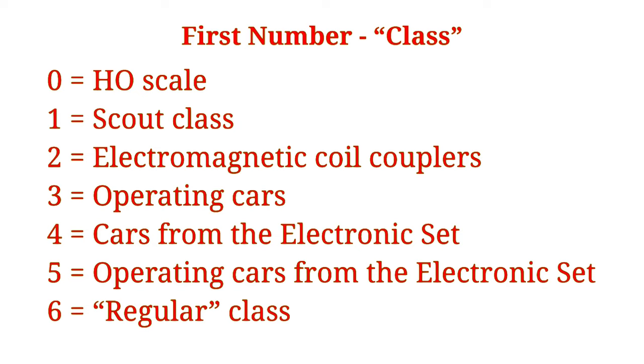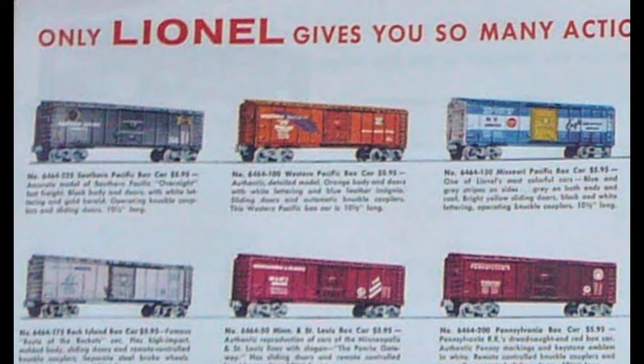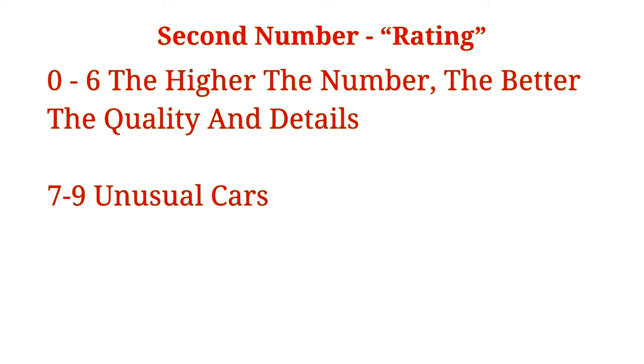The second number is a little more ambiguous, but it generally denotes the general level of detail or quality rating of a car. For example, scout cars and their descendants are zeros, as well as late post-war cars with no operating couplers. The standard line of cars is usually fours, such as the 6464 boxcars or 6462 gondolas, 6456 hoppers, and others. Cars with additional details or operating features can be fives and sixes. Ones, twos, and threes usually have less detail than a comparable four car. Sevens, eights, and nines are kind of a mixed bag — some are pre-war carryover items, some have special loads, and others just don't fit any other category. For fives and below, the lower number usually means less detail.